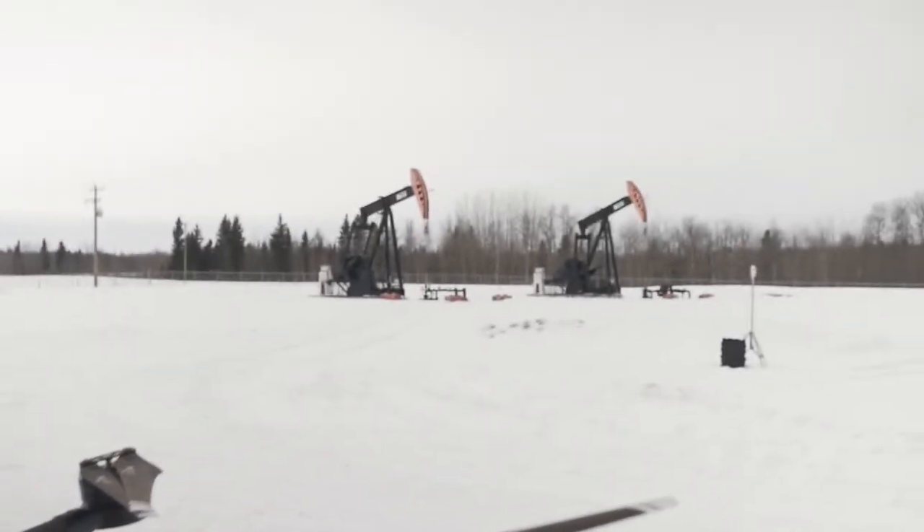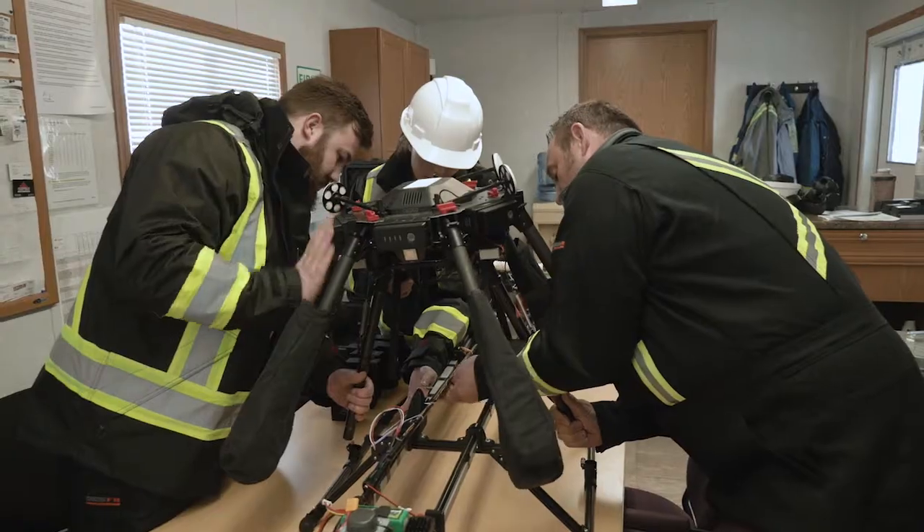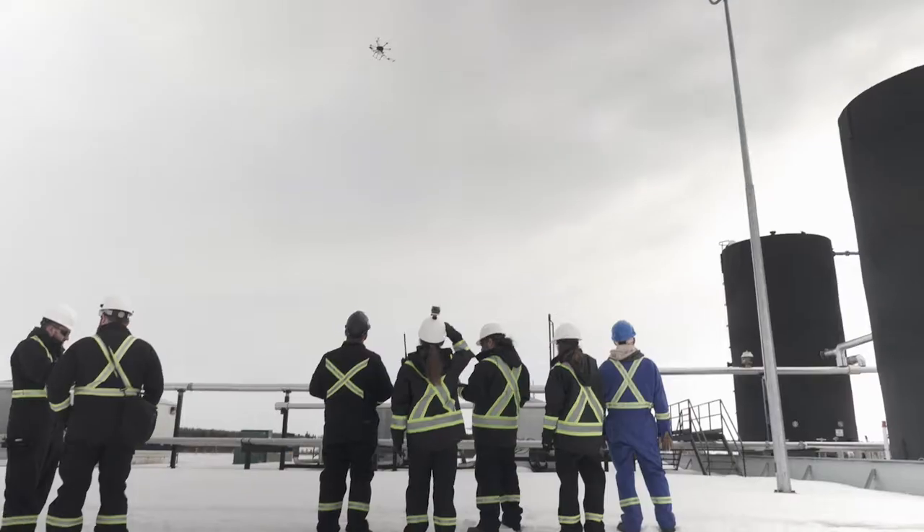It was never done before so we didn't know how the drone would interact with the sensor. It's always hard to test things in a lab and then go into the field — then you have the natural environment affecting the drone.